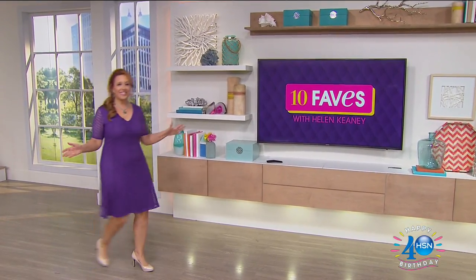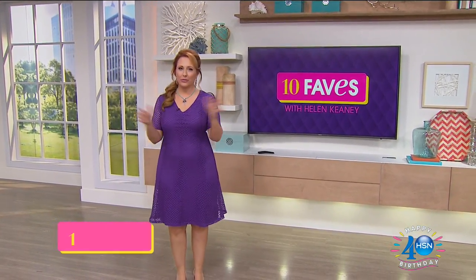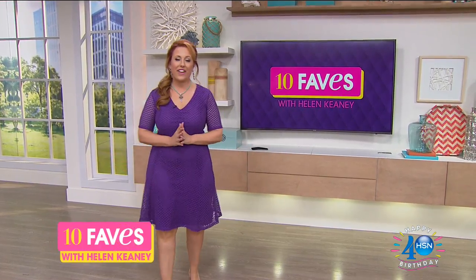Hi everybody, welcome to 10 Faves. This is the show that we shoot live every day at 3 a.m. where we bring together our 10 favorite items of the day.